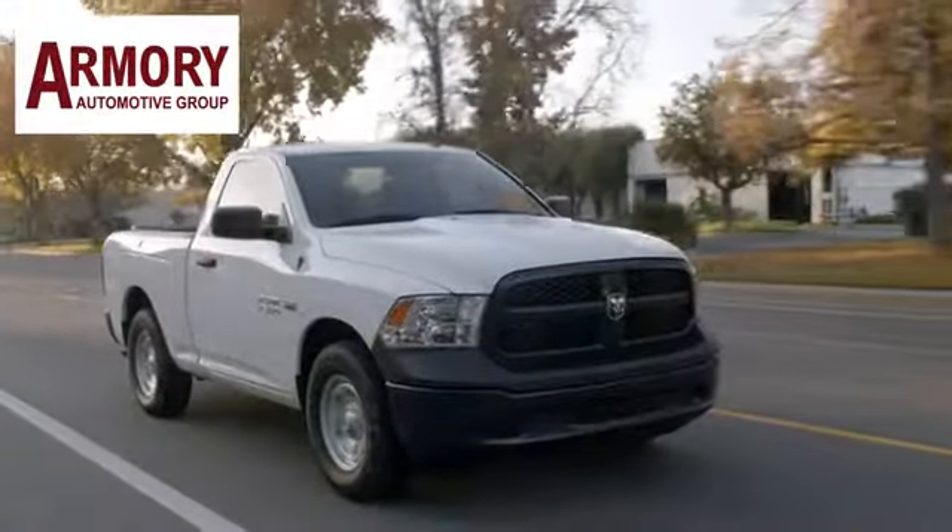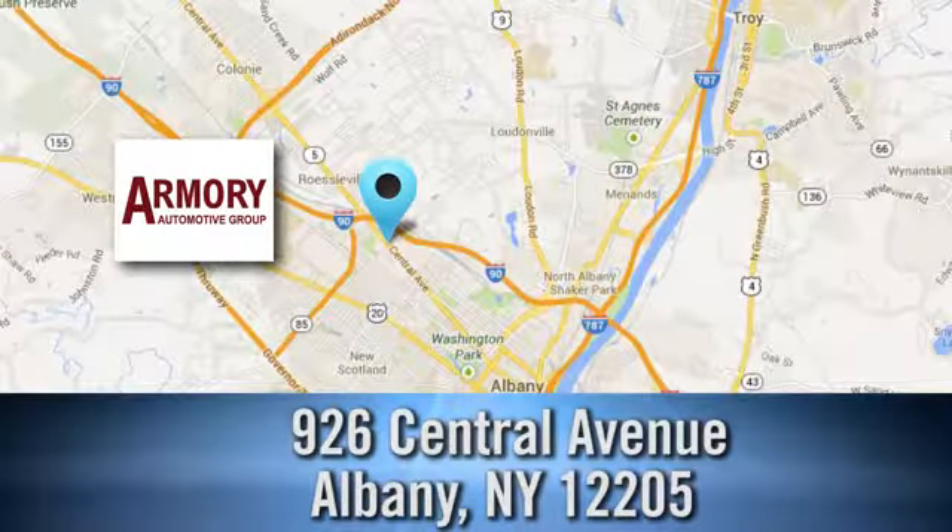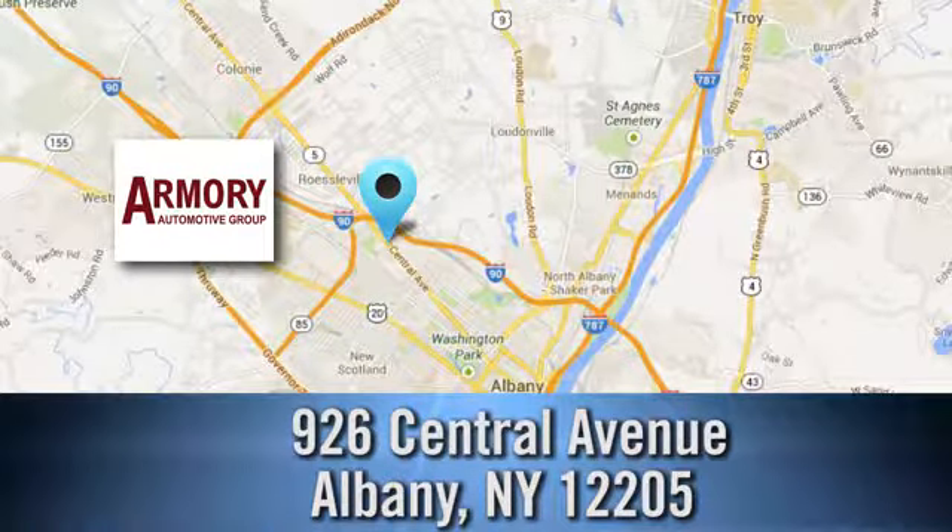For service, selection, and value, choose Armory Garage. Stop in today and check us out. We are conveniently located at 926 Central Avenue in Albany, New York.